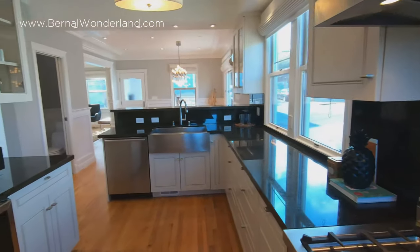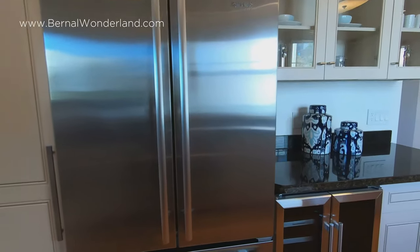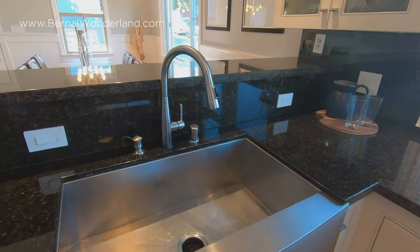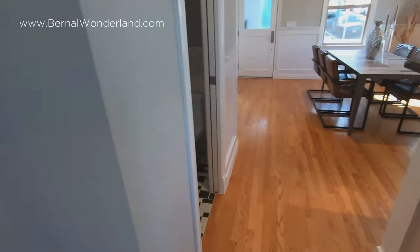This carries over into the open concept kitchen with breakfast bar. Some highlights here are the abundance of counter and prep space, a built-in wine refrigerator, and a stainless steel apron sink. There's also a five-burner gas stove and a pantry.